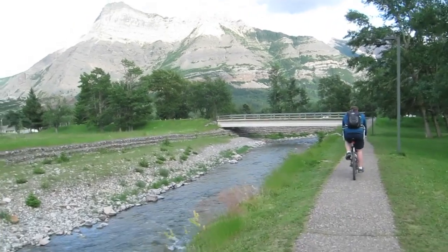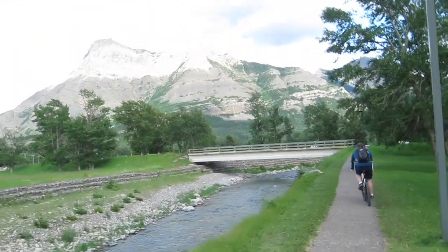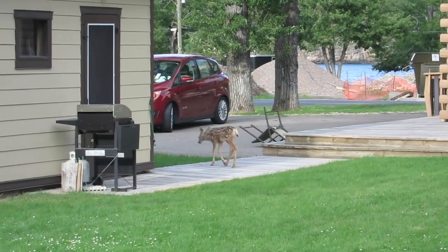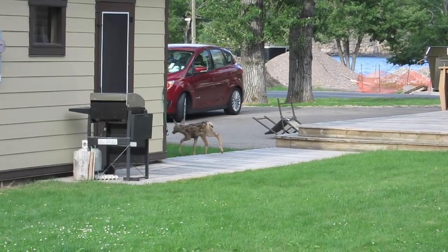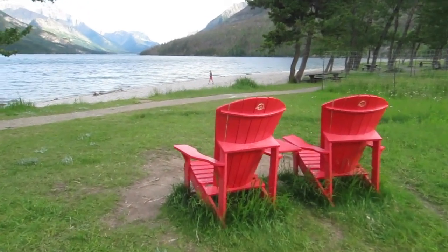We got on our pedal bikes and just took a laid-back tour around the town site at Waterton, stopping in at some of our favorite shops and restaurants, just enjoying what would be the last full day of our vacation.